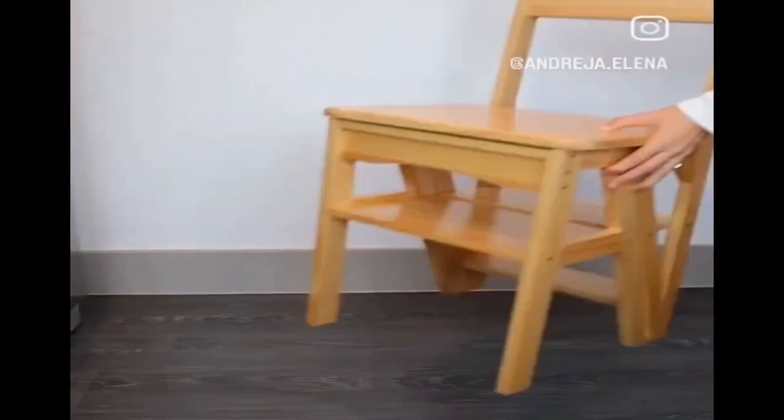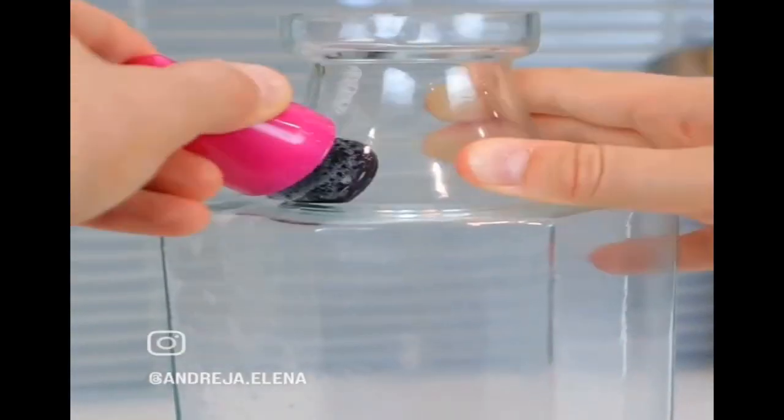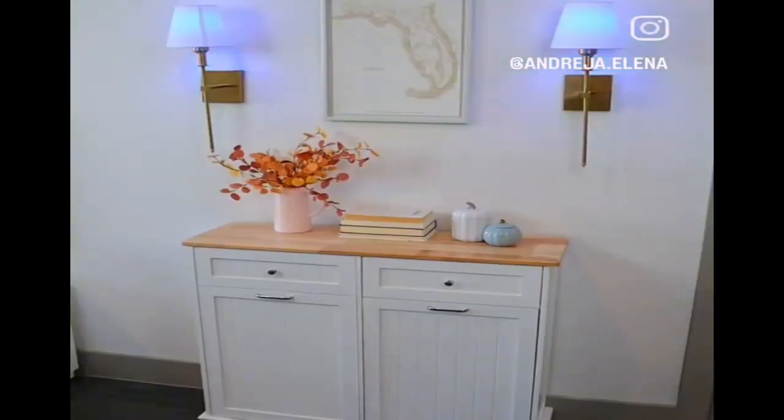Amazon Home Finds. This wooden chair transforms into a stepladder that can be used around the house. This projector can stand upright, allowing you to watch TV and movies on your ceiling, or you can use it on your wall too. This magnetic cleaner lets you thoroughly clean the inside of your vases that have small openings. And these wall sconces are wireless and come with rechargeable bulbs and a remote to turn them on or off, change colors, or dim the light.